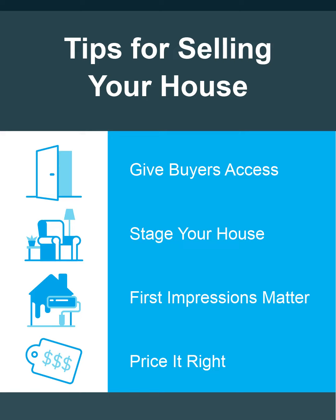Finally, price it right. Homes listed for the right price are still selling in today's market.